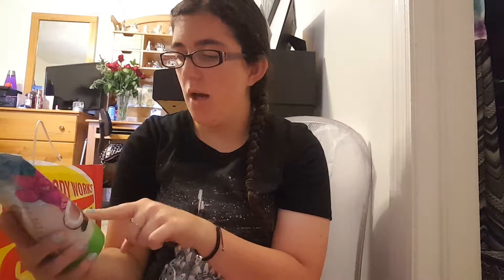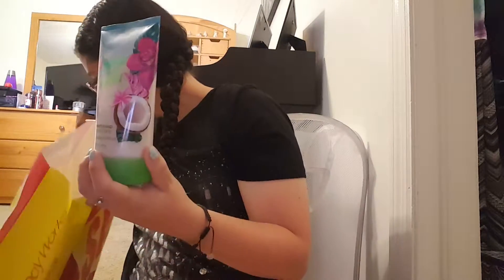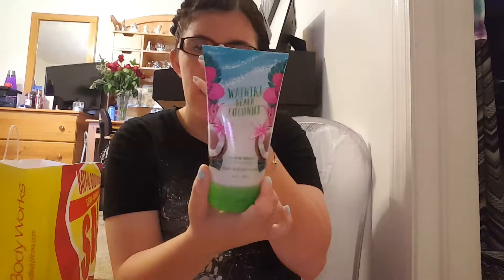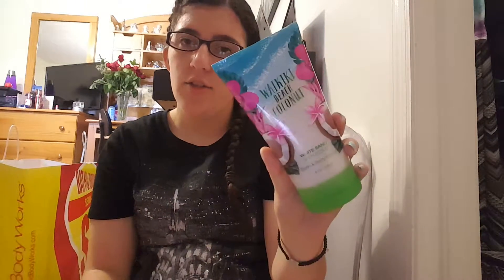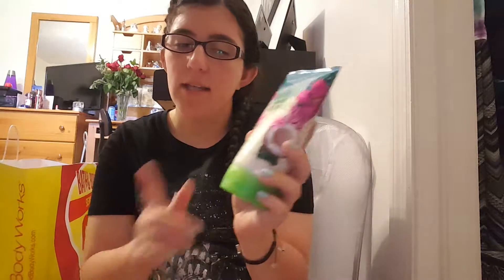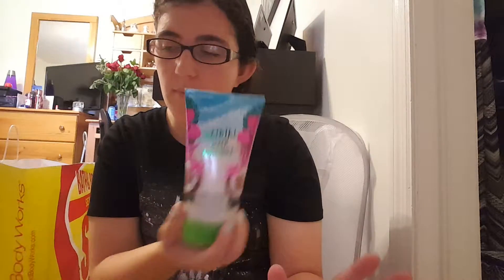I also got the Waikiki Beach Coconut body scrub. I wanted to try this out — it was normally $16.50 and I got it for around seven to eight dollars, which was not too bad since I was never going to spend $16.50 on a scrub. The lady said these scrubs are the bomb, so I cannot wait to try it. I've never had a scrub from Bath and Body Works before.